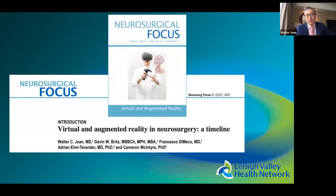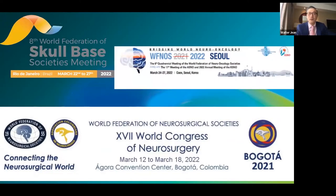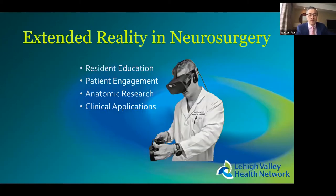Another indirect indicator of growing importance is that journals such as Neurosurgical Focus, as well as meetings including this one and the one in Bogota last week, are all dedicating time and space to virtual and augmented reality — again indicating neurosurgeons are at least interested in the topic, if not using it themselves.